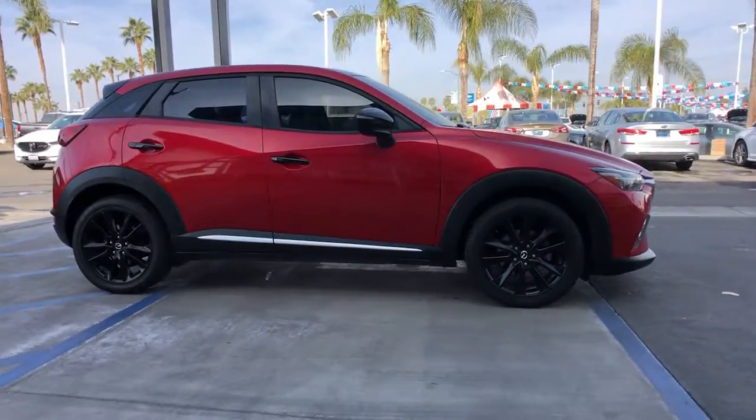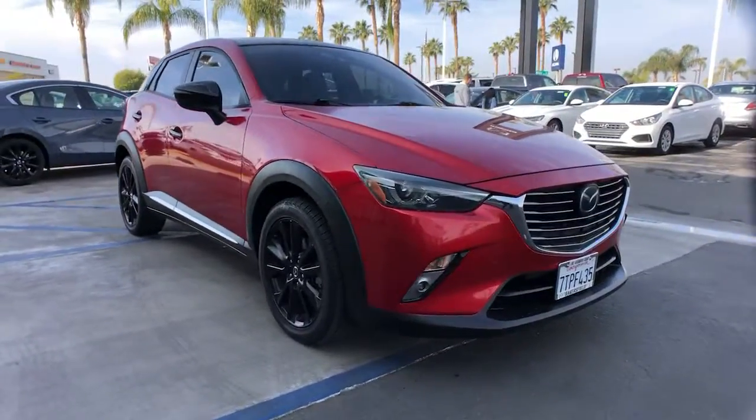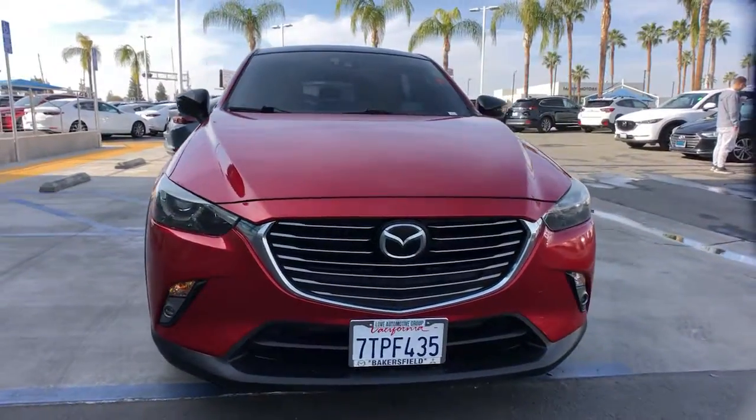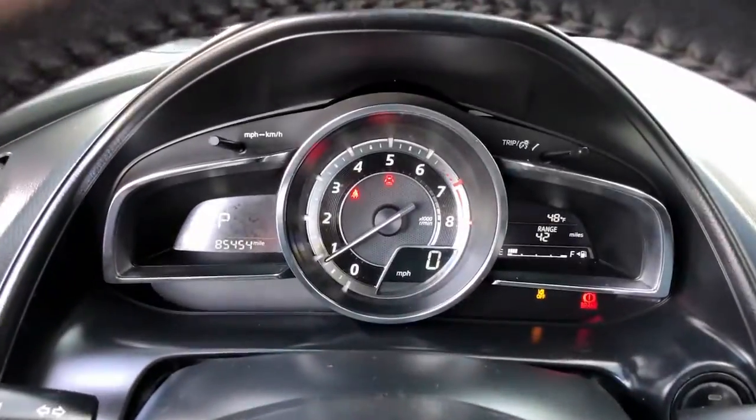These are just some of the great options this vehicle comes with: navigation system, sun/moonroof, keyless entry, premium sound system, lane keeping assist, fog lamps, satellite radio, aluminum wheels, heated front seats, alarm.